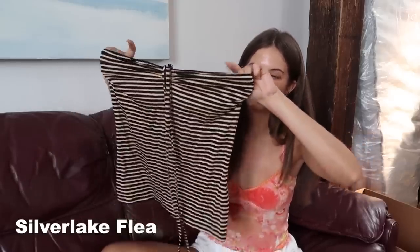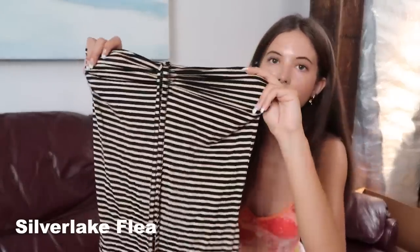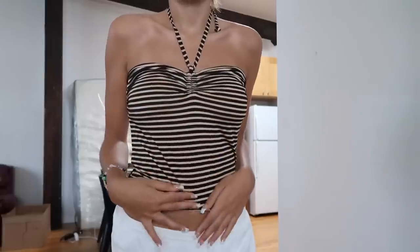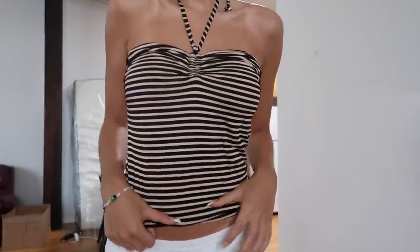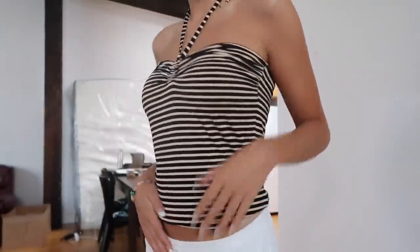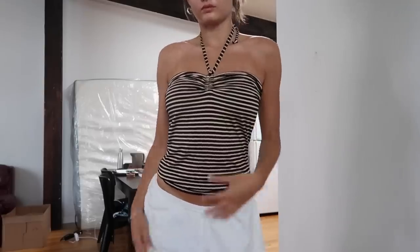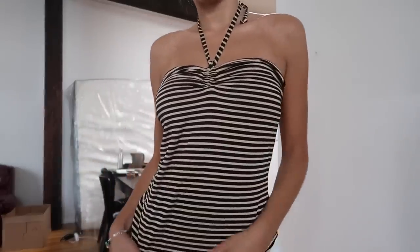Next I got this top, which I'm obsessed with, but now that I'm looking at it, it does look a little big, so I'm kind of worried. I would literally take this in to get it altered if it's too big because I'm so obsessed with it. It's like this cream and black striped halter neck — the neck comes up like this, ties around, little tube top with little ruching. I love the silhouette of this. I might have to take it in to a tailor.